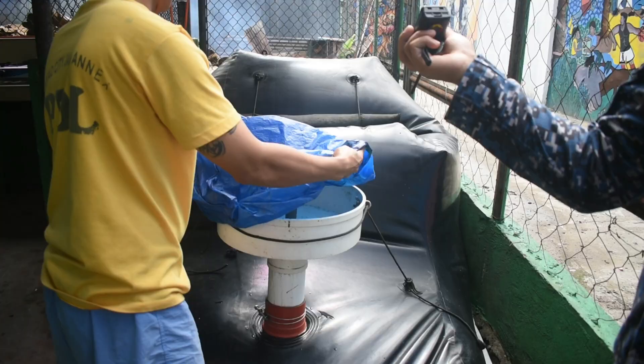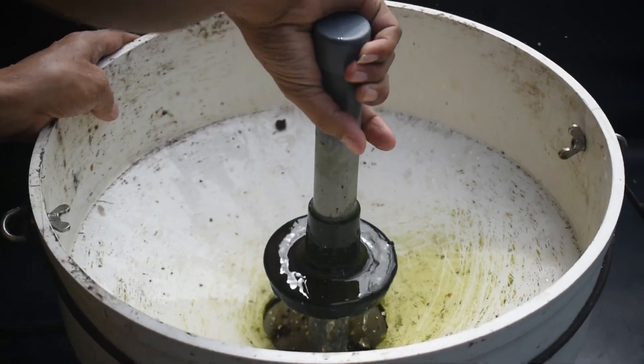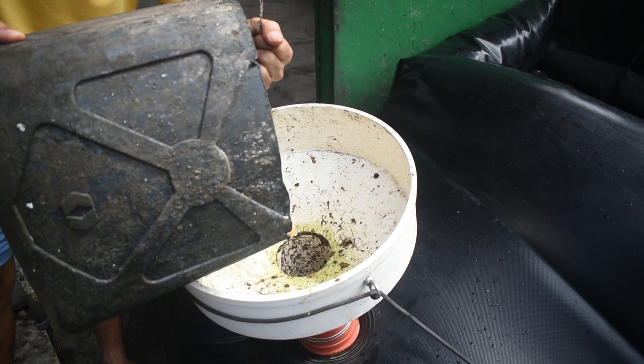Every day we generate gas, and every day we use it.